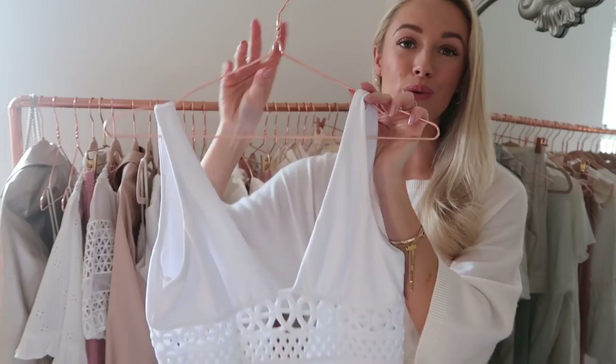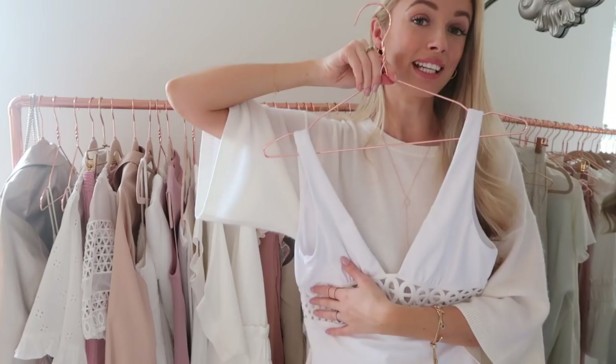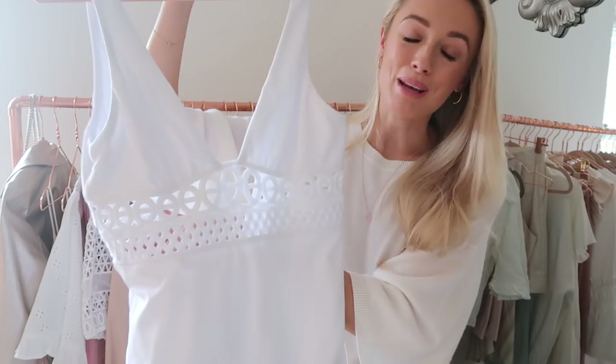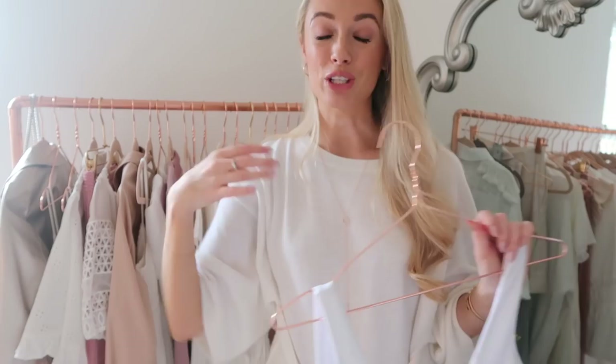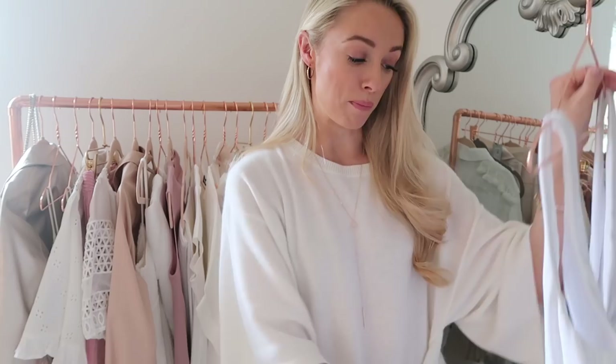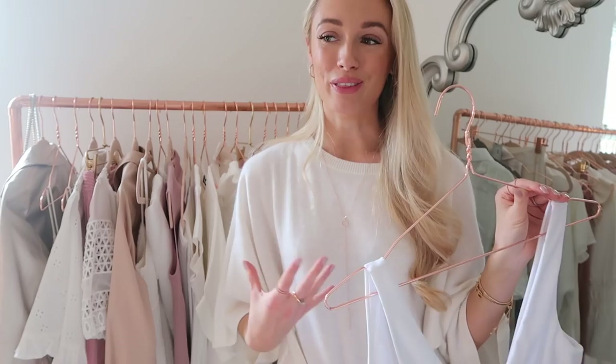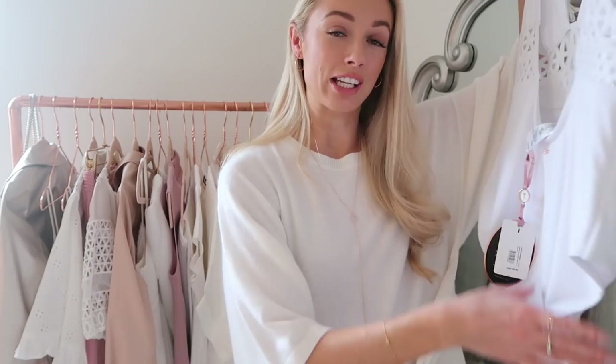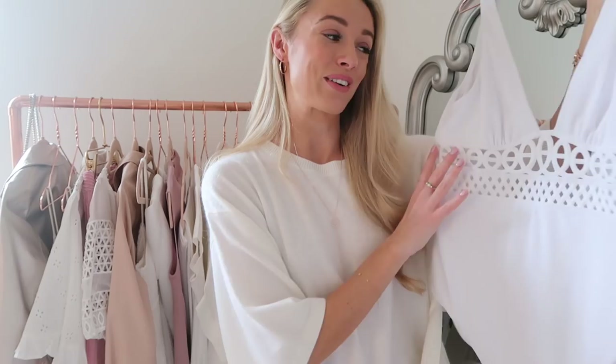The first swimsuit of the haul is from Ted Baker — a beautiful white swimsuit with a cut-out embroidered detail in the middle, making it more unusual than a plain costume. It has a lovely low back, great for tanning, and is nicely cut high on the legs for a flattering, leg-lengthening effect. It was £95, which is premium, but when you're in a swimming costume all day on a beach holiday like the Maldives, it's worth investing more.